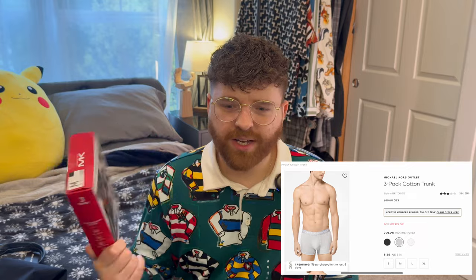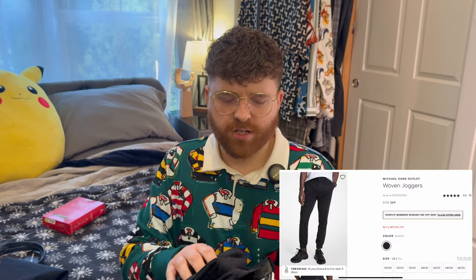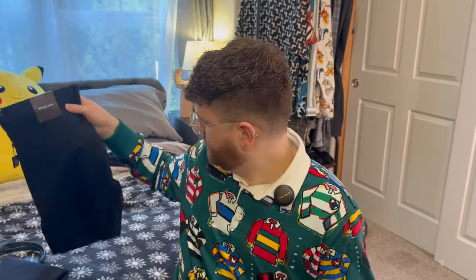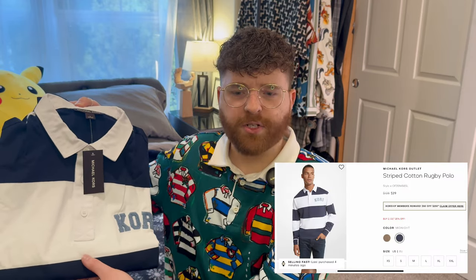When I said I could build an entire outfit from Michael Kors outlet, I was not kidding. Starting off: boxers — a three-pack cotton trunk, $23. Next up, some pants — the woven joggers in black, $55. They call them joggers, I think only because they have a cuffed leg hole. I also picked up a white and blue striped rugby polo, called the striped cotton rugby polo in midnight, for $47.